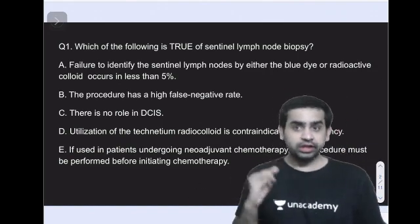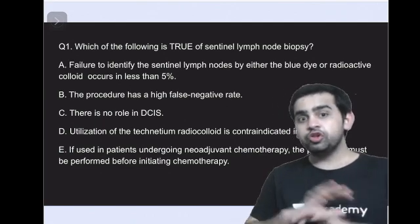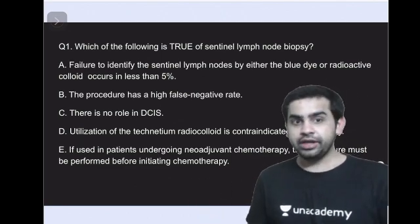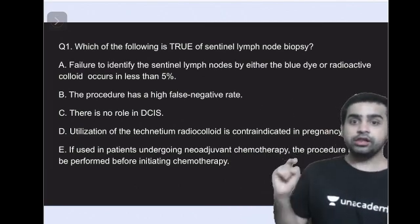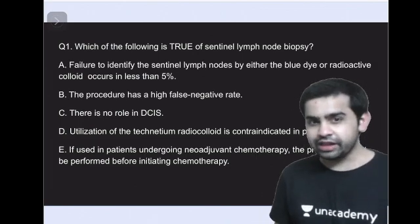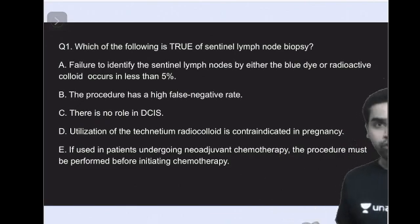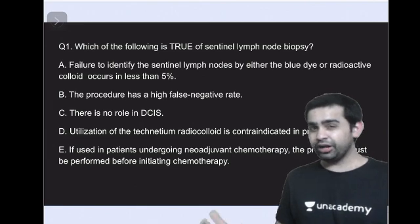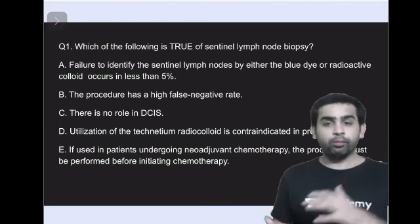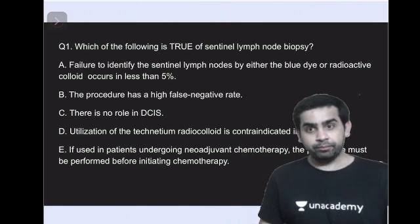Option B says the procedure has a high false negative rate. Option C says there is no role for sentinel lymph node biopsy in ductal carcinoma in situ. Option D says utilization of technetium radio-colloid is contraindicated in pregnancy. Option E says if the patient is undergoing neoadjuvant chemotherapy, the procedure must be performed before initiating chemotherapy.